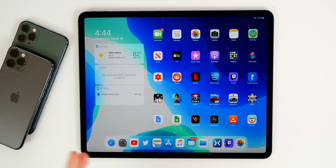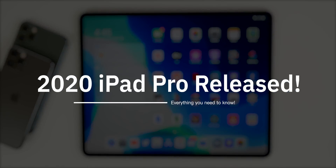What's up guys, my name is Brandon. After several months of leaks, rumors, and speculation, Apple today finally released a brand new iPad Pro. In this video we're going to cover everything you need to know about the 2020 iPad Pro.